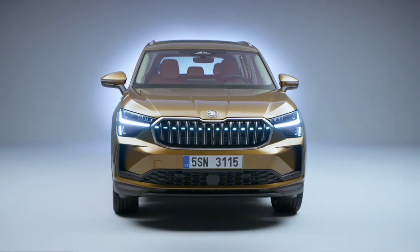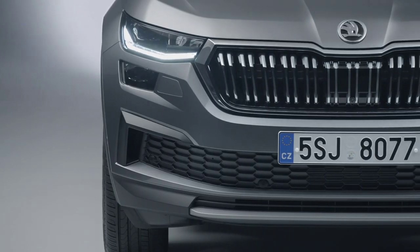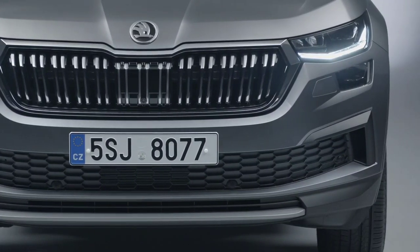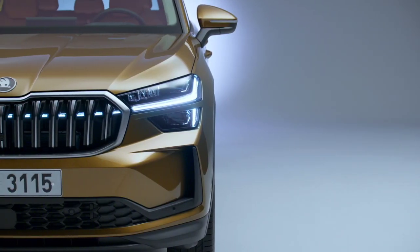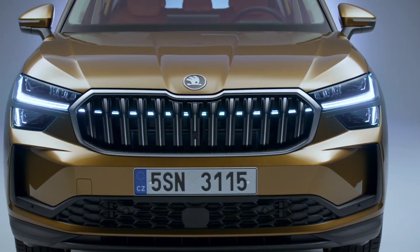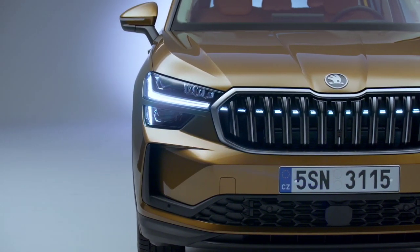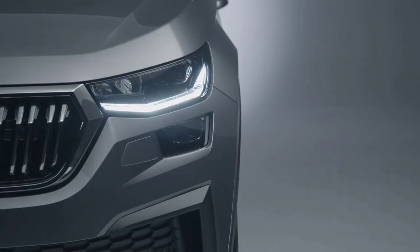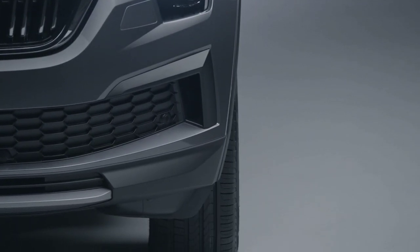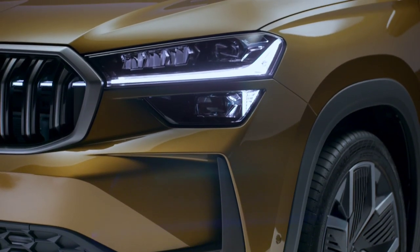The 2024 Škoda Kodiak has officially landed after a painstakingly long teaser campaign. A more spacious alternative to the 2024 Volkswagen Tiguan, the midsize SUV adopts an evolutionary exterior design combined with a revamped interior that focuses on screens but without eliminating all conventional controls. Long overdue, a plug-in hybrid powertrain is finally available as part of a wider array of updates prepared for the second generation.